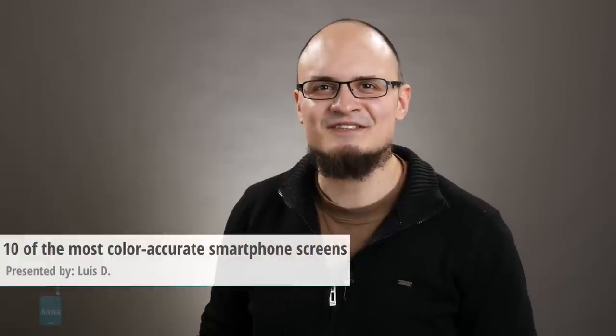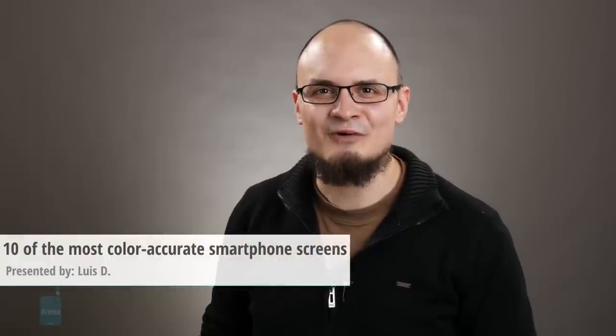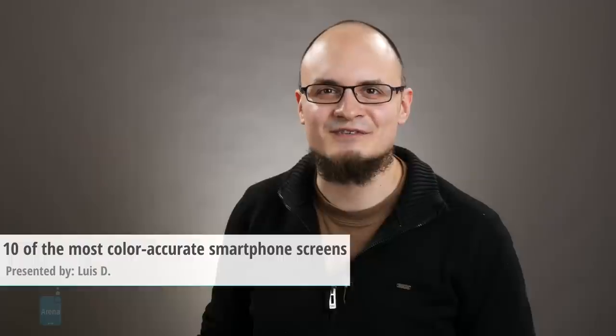Hey everyone, LuisD at PhoneArena here. Today we decided to round up 10 of the best scoring smartphones in terms of color accuracy we have in PhoneArena's database. You might see some surprising entries here, so enjoy this video and shop wisely.